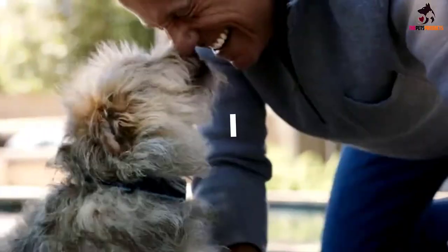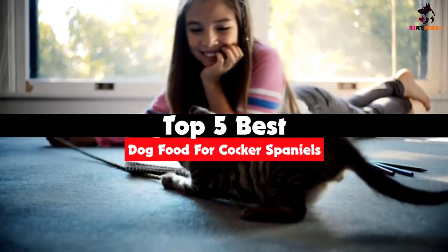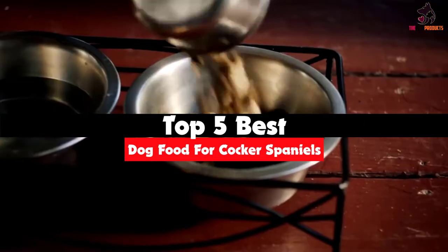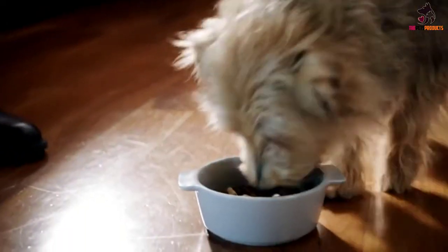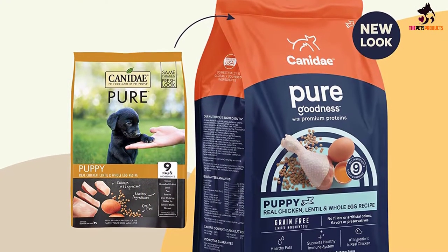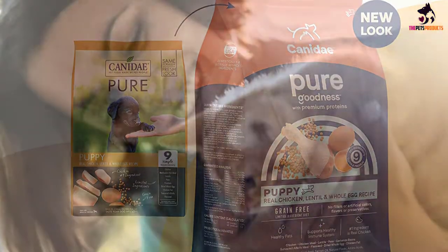Hey guys, in this video we're going to be checking out the top 5 best dog foods for cocker spaniels that are available on the market for their true quality. I made this list based on my personal opinion and hours of research, and have listed them based on popularity, quality, price, durability, user opinions and more.